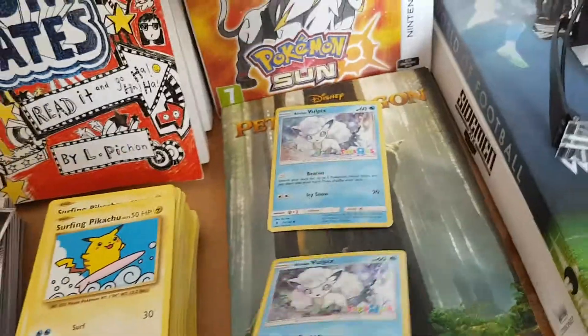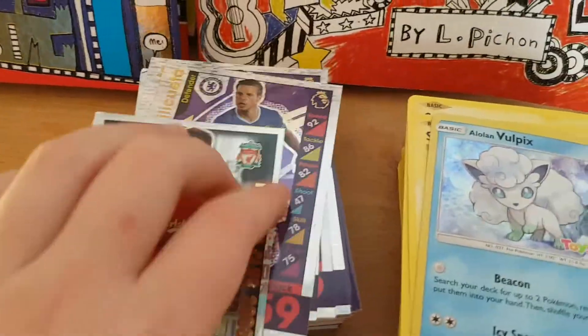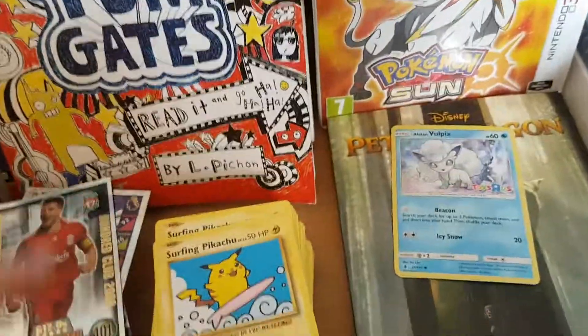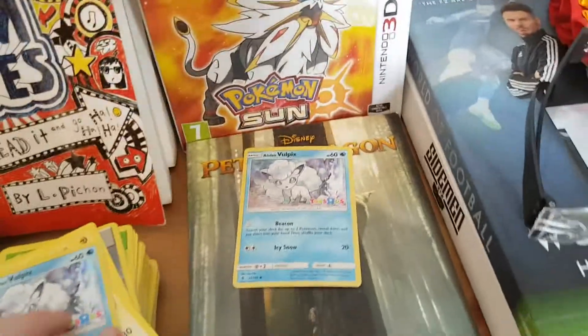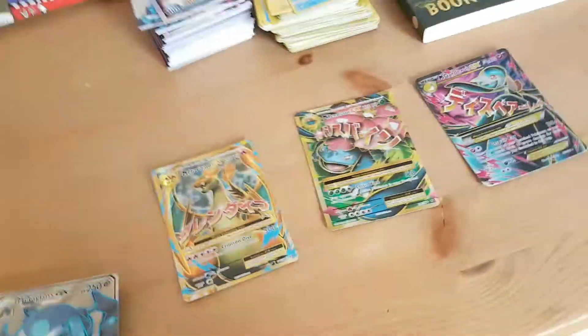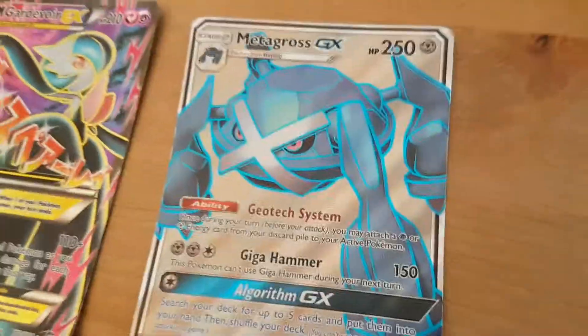I got one for my brother as well, and I have a bunch of Match Attax and everything. I have a few Surfing Pikachus which is nice. But now for my fourth best Pokemon - one of my favorites - Metagross GX full art.